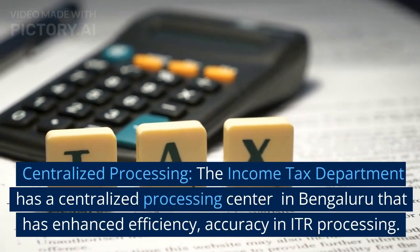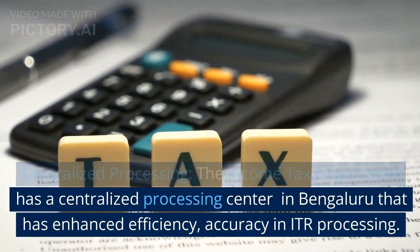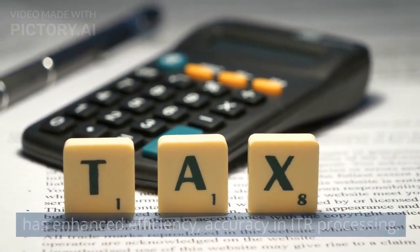Centralized processing. The income tax department has a centralized processing center in Bengaluru that has enhanced efficiency and accuracy in ITR processing.